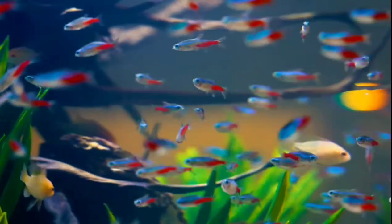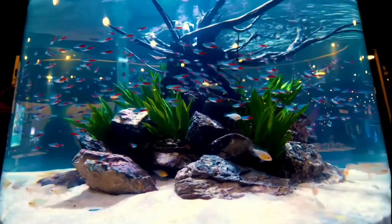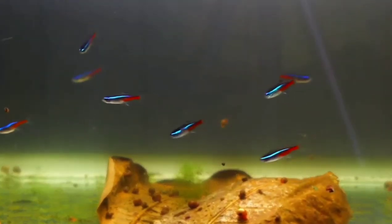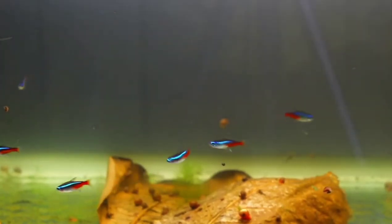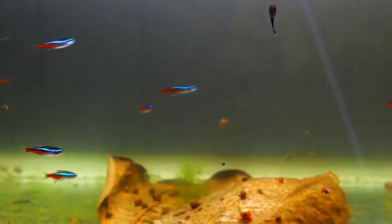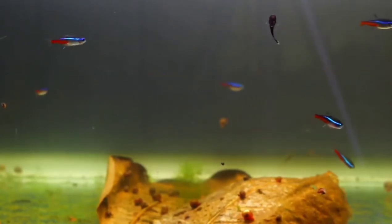Hey guys, welcome back to my channel. You might notice that I don't have my usual captions on the screen, so this is a kind of voice reveal. But my main focus for today is to make a video on the differences between Neon Tetras and Cardinal Tetras — the differences between them, in my opinion, and which one you should consider buying. Stay tuned, and I hope you enjoy.